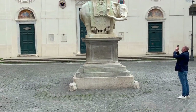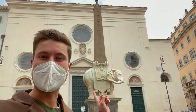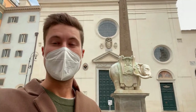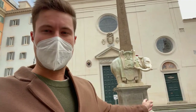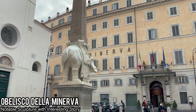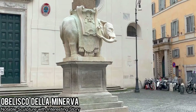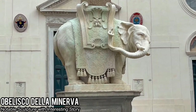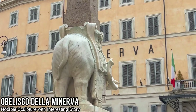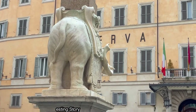I actually just watched a TikTok with cool information about this really pretty elephant with an obelisk statue. Apparently the people who commissioned the artist wanted to put a solid block underneath the elephant's belly, which he did — begrudgingly. But he also added details like making the trunk form essentially a middle finger, and the tail moving to the side as if he's about to face the office of the person who commissioned him. Really cool history!